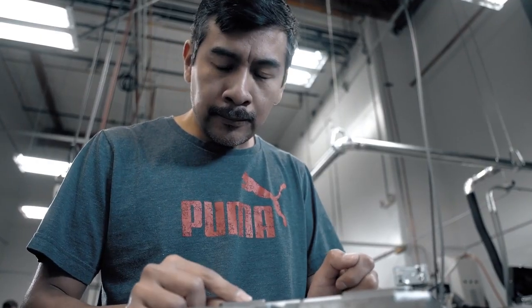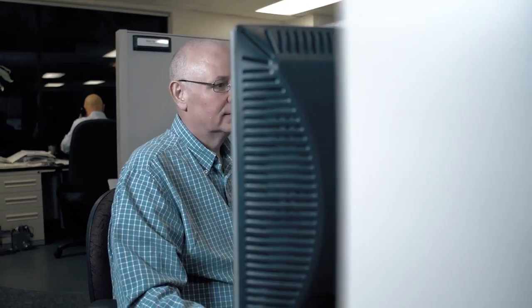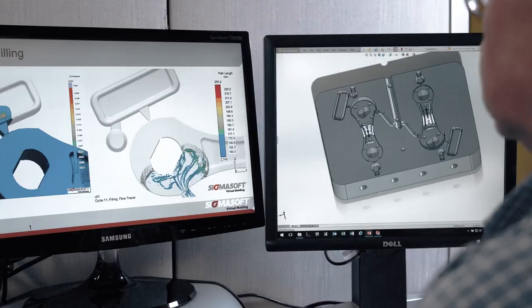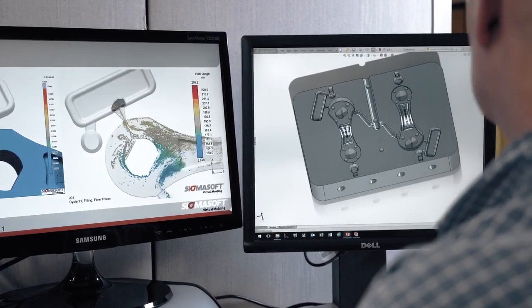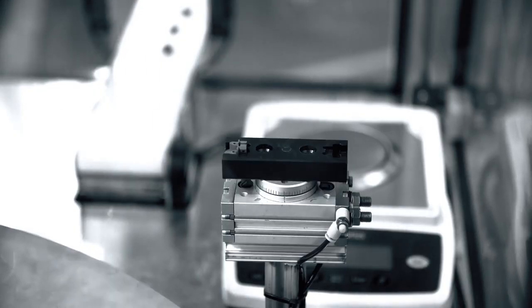MIM offers options to our customers that allow you to produce a component that cannot be delivered by any other means. MIM helps you as an engineer design for the technology to create a more simple tool that has less moving parts.